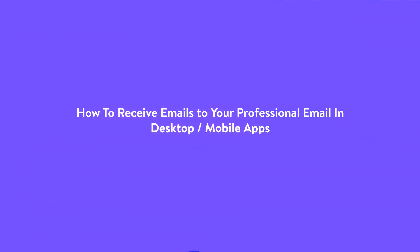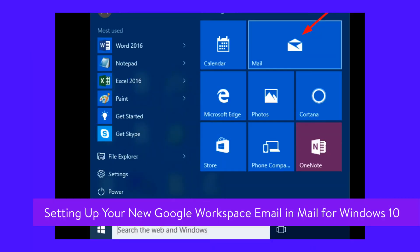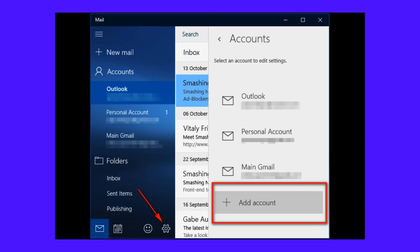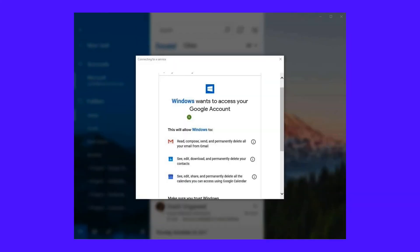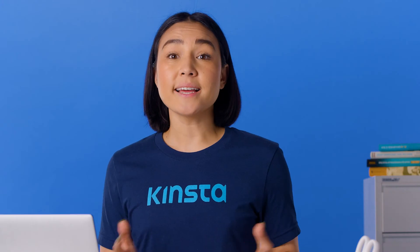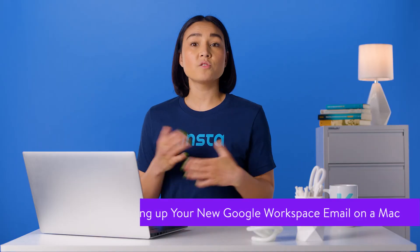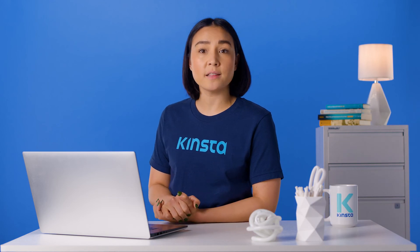If you prefer to use your Windows 10 Mail app instead of your browser, it's effortless to set up. If you haven't set up an email account yet, all you have to do is open the app — it will automatically prompt you to add an account. If you already have an active one, log out from it and click the Add New Account link. Next, click the Google button and log in with your Google Workspace credentials. Google will prompt you to confirm that you are allowing Windows to access the data. Just scroll to the bottom and click Allow. Once you've done that, you will be able to read and send emails from within the Windows 10 Mail app.